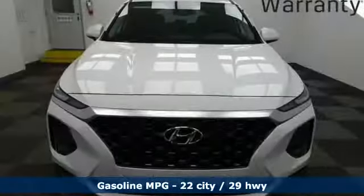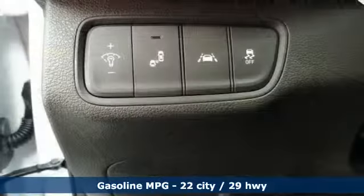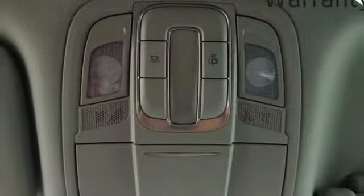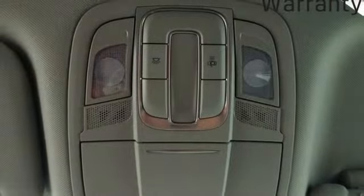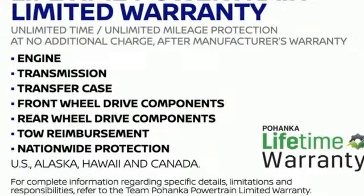Automatic transmission, front heated bucket seats, streaming audio, air conditioning, power heated mirrors, external memory control, aluminum wheels, doors and push button start proximity key, and i4 engine. Take it for a test drive today.